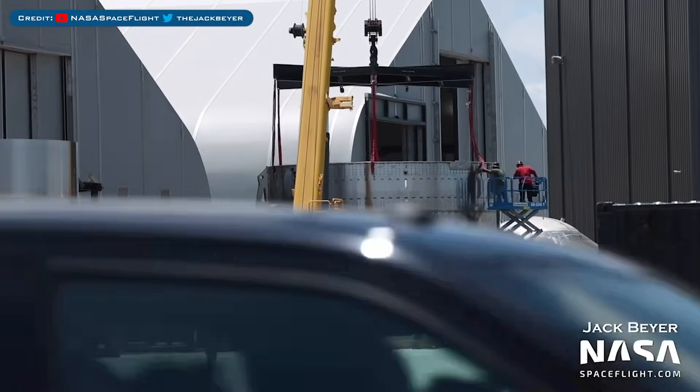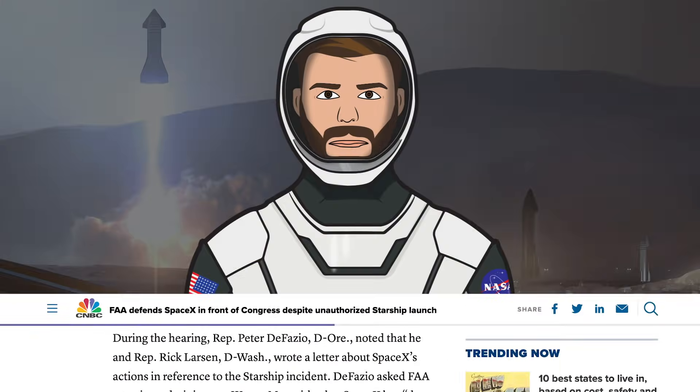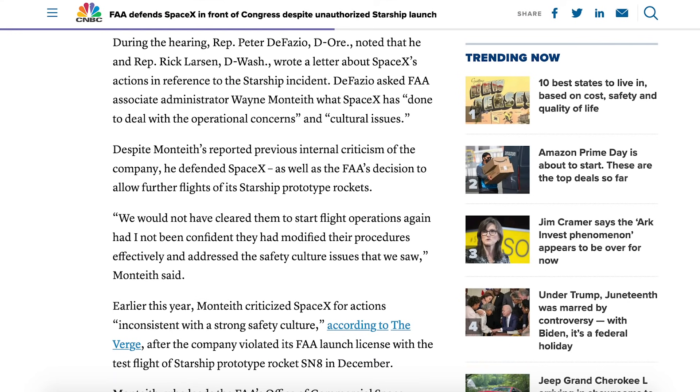That Super Heavy section with holes we saw last episode is an upper stack and has been sleeved with its dome. With regards to the unauthorised Starship launch in December, the FAA has defended SpaceX. In this CNBC article, it says: we would not have cleared them to start flight operations again had I not been confident they had modified their procedures effectively and addressed the safety culture issues that we saw.